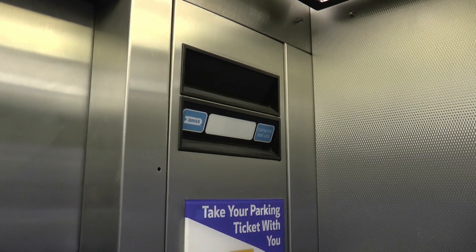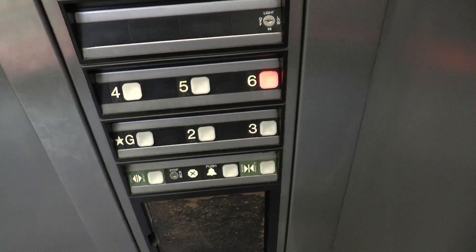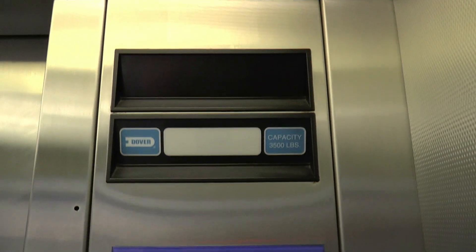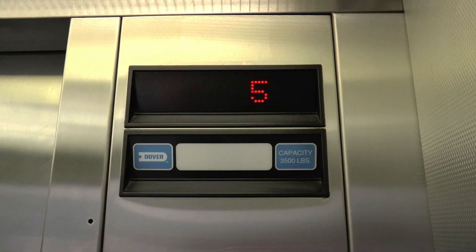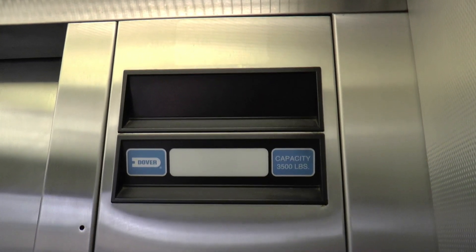I believe this is either a 1994 or 1995 Dover. High hydraulic. Favorite impulse fixtures. Unique chirp for the floor passing chime — I've only ever heard it on two other elevators on YouTube. This is one of my all-time favorite elevators.